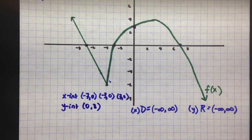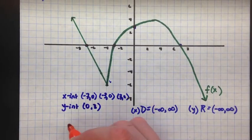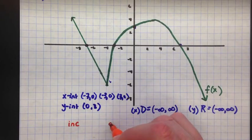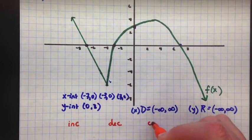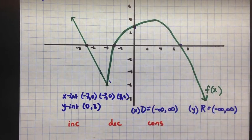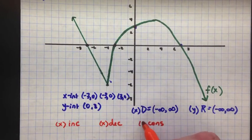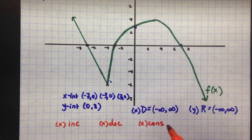Now let's talk increasing, decreasing, constant — I'll abbreviate INC, DEC, CONS. These always refer to the x values where you're increasing, decreasing, or constant. So these are all going to be intervals for the x-axis, like the domain — it's going to be on the x's.